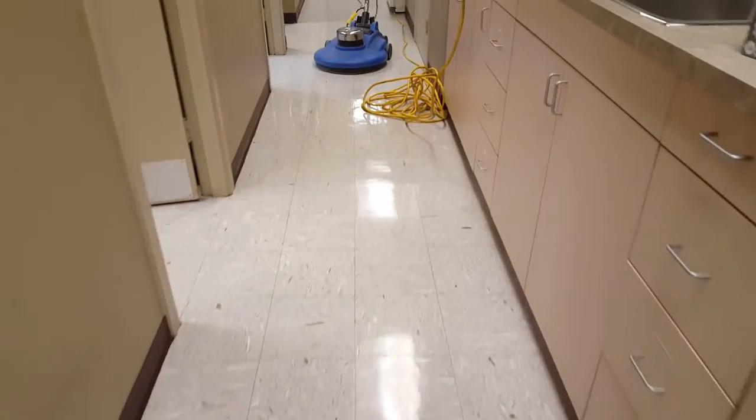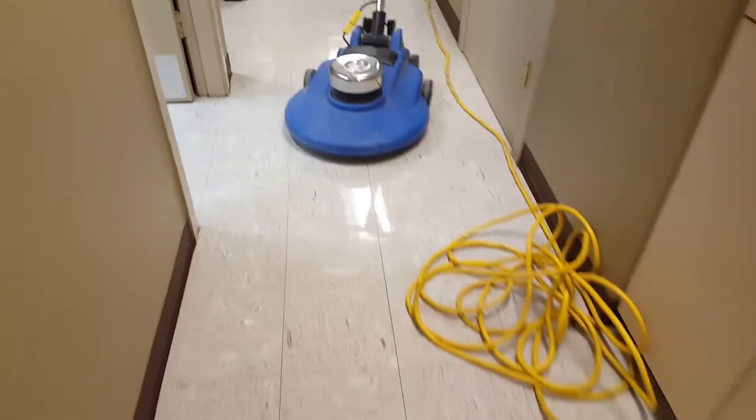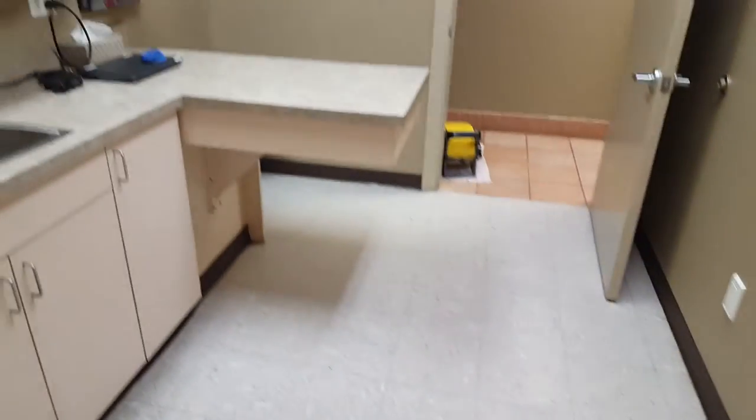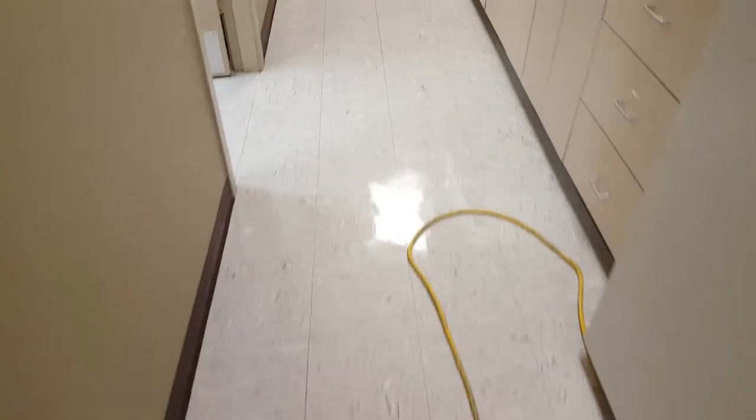Today we are at this veterinary hospital. The floor was in pretty bad shape — we just finished doing the waxing. They had long years without waxing the floors, at least like four years.